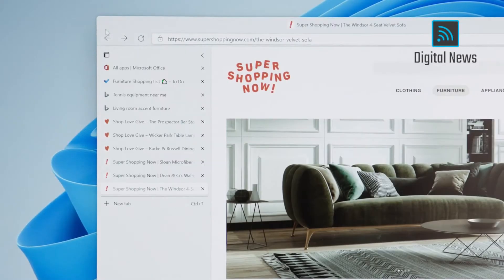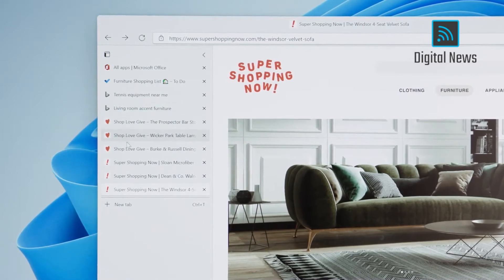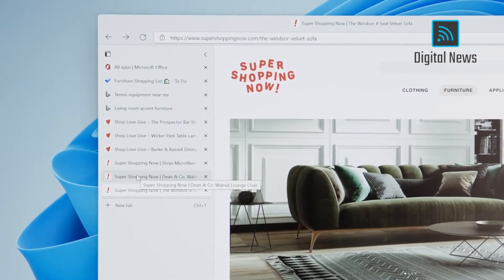As we research and watch videos and shop in the browser, it's easy to get lost in a bunch of tabs. With one click, you can switch to vertical tabs, which makes it easy to find exactly what you're looking for. The second way we're making it easier to know where you are is with desktops.